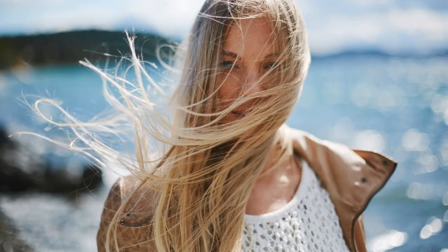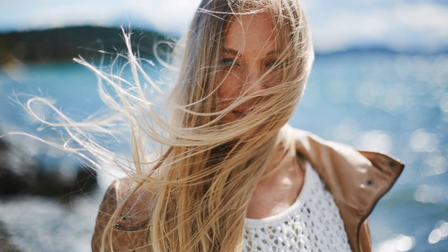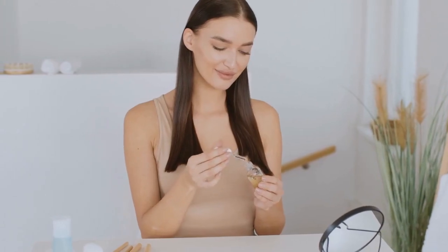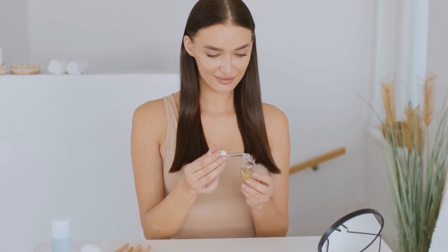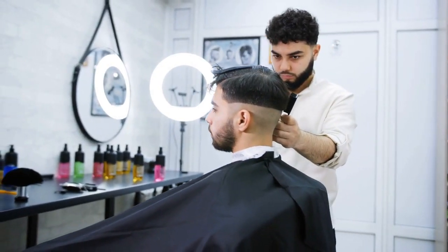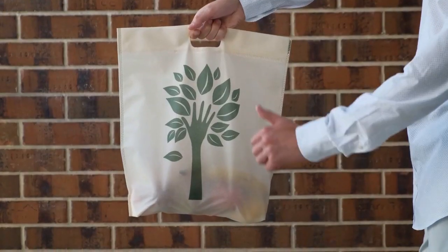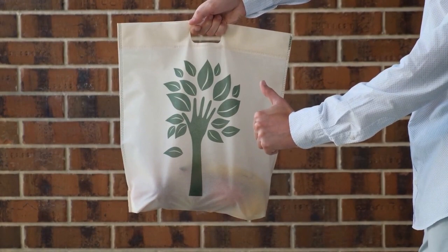In sunny areas, wear a hat or use hair products with UV protection, as prolonged sun exposure can cause dryness and color fading. Schedule regular trims to prevent split ends, and avoid tight hair ties that can cause breakage. Use silk or satin pillowcases to reduce friction and prevent damage.